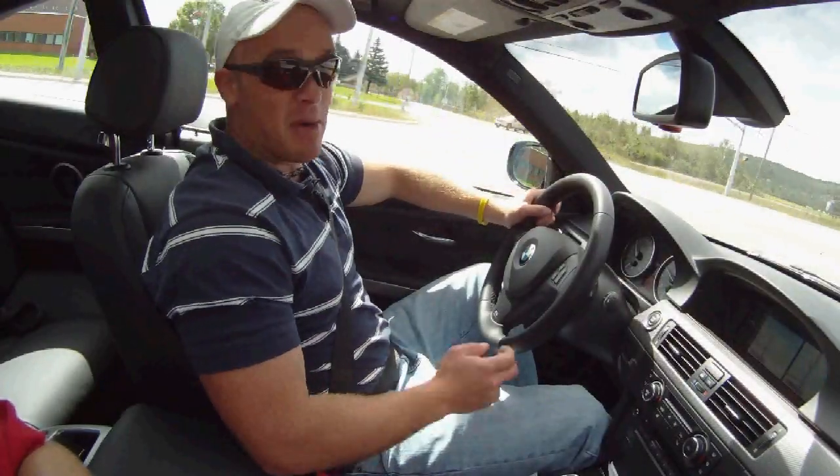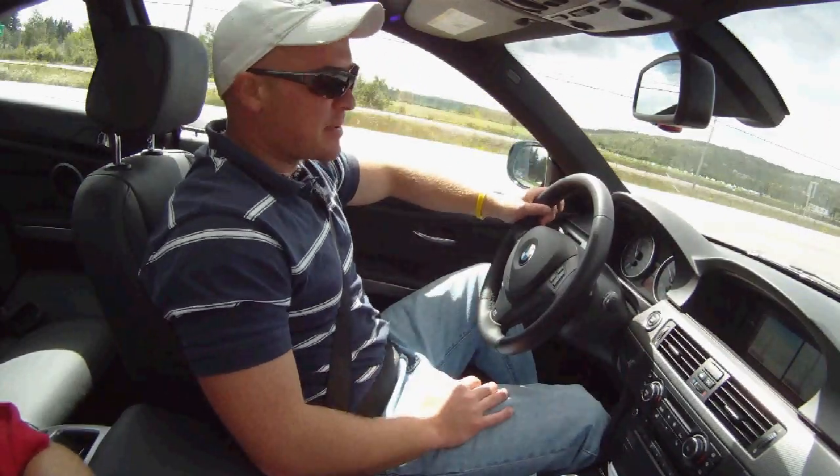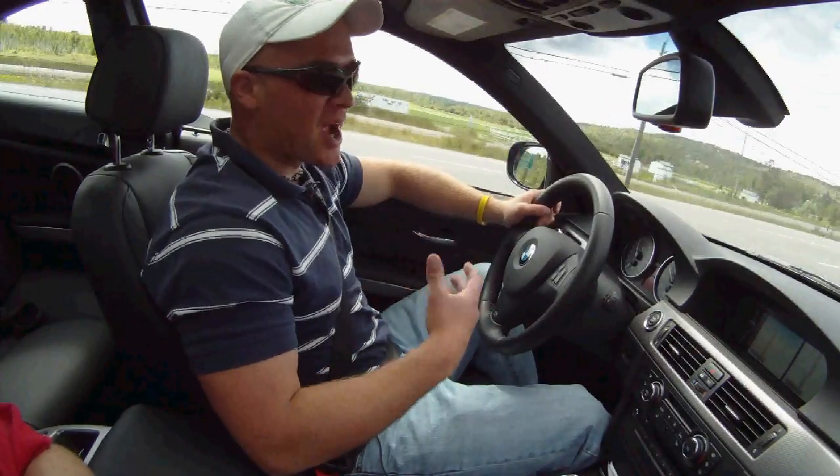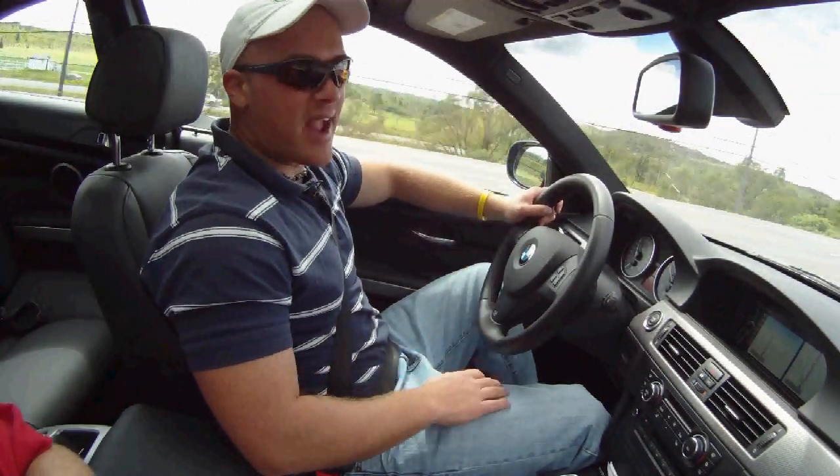Man, that was fun, but it was also $71,000 to start. So if you haven't got that kind of cash but you still somehow want something that's even faster and more agile than the regular 335, then this 335is is sort of the answer.